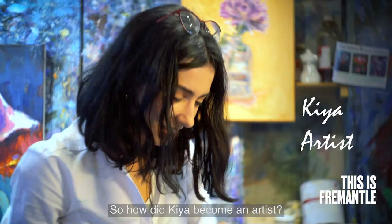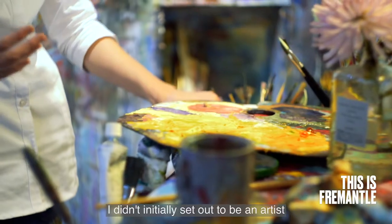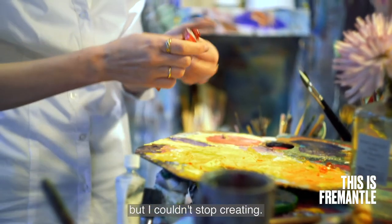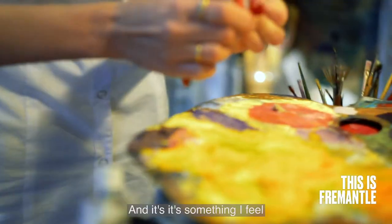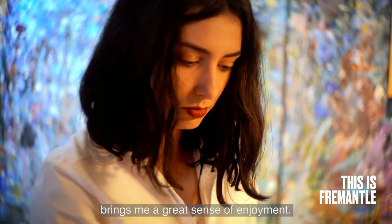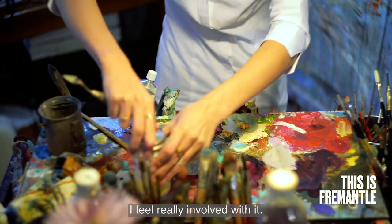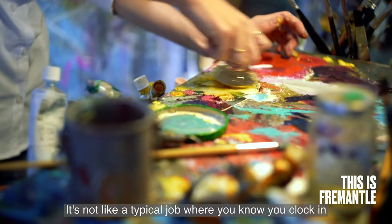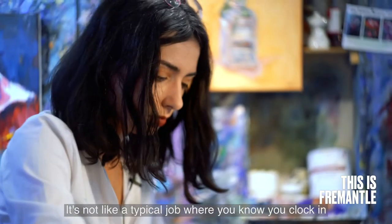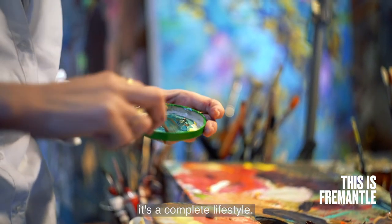So how did Kia become an artist? I didn't initially set out to be an artist but I couldn't stop creating. I can't help myself and it's something I feel brings me a great sense of enjoyment. I like the creating process in the sense I feel really involved with it. It's not like a typical job where you clock in and you clock out. For me it's a complete lifestyle.